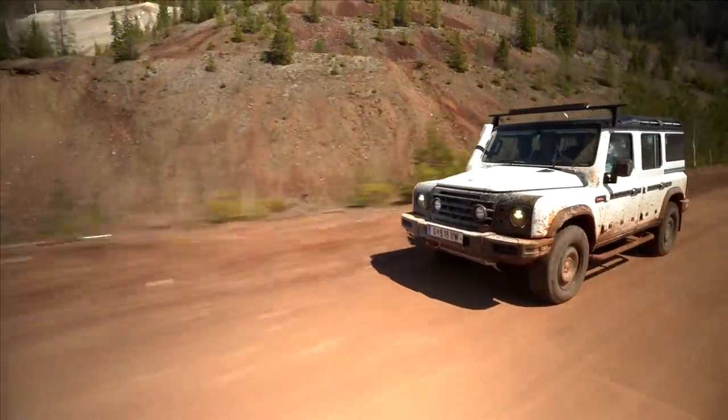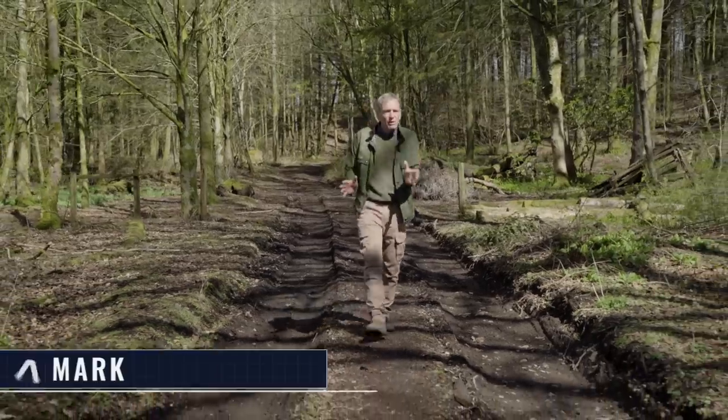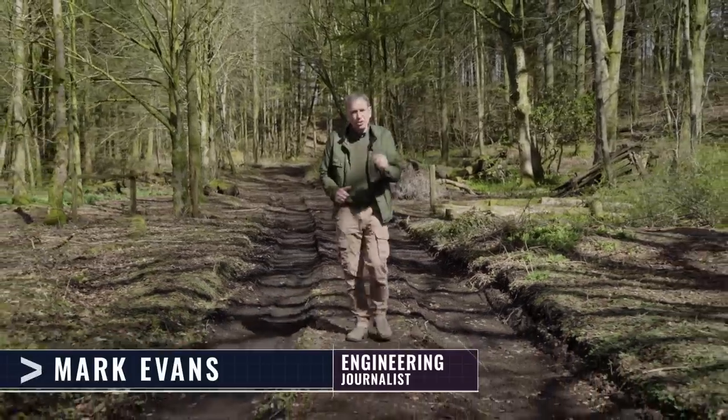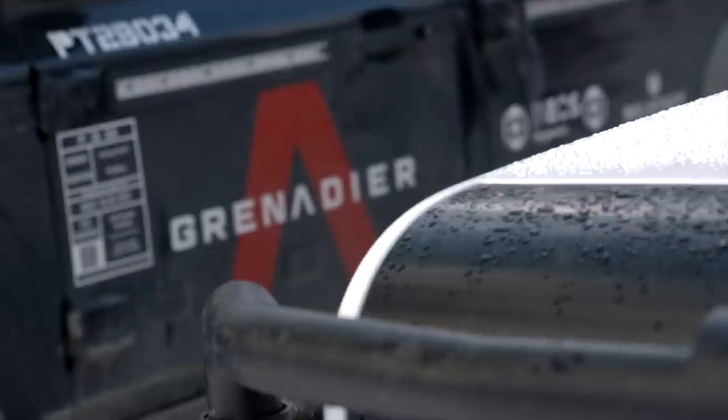Rugged, robust and reliable — that's what we want and that's what we've been promised. So how are the INEOS engineers ensuring they deliver? Welcome back to Building the Grenadier.